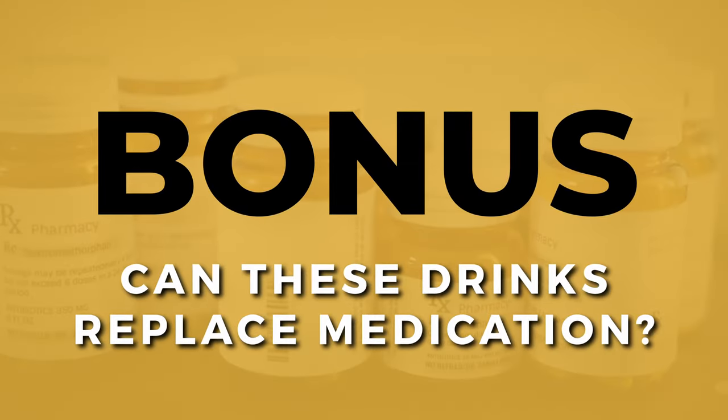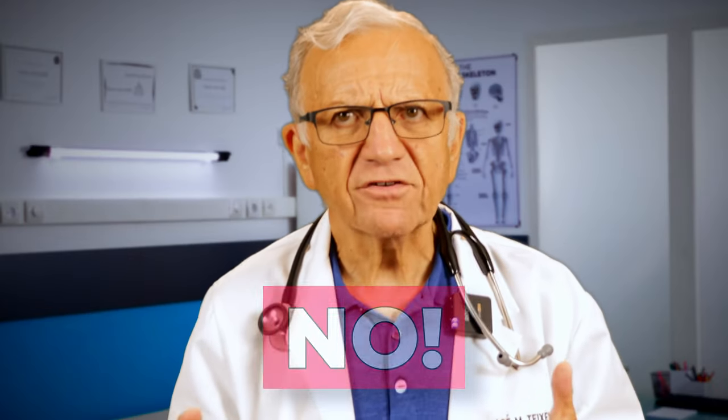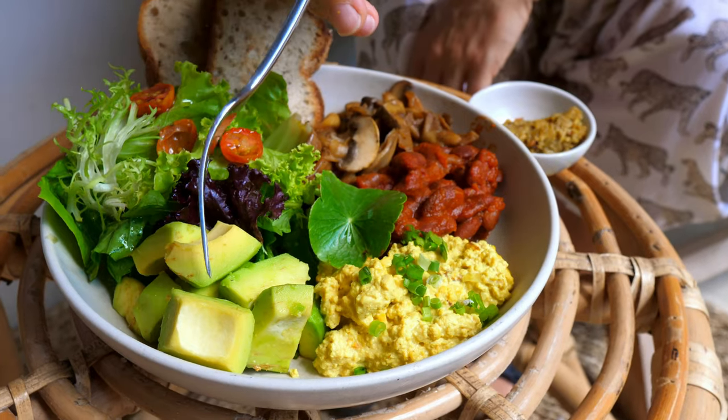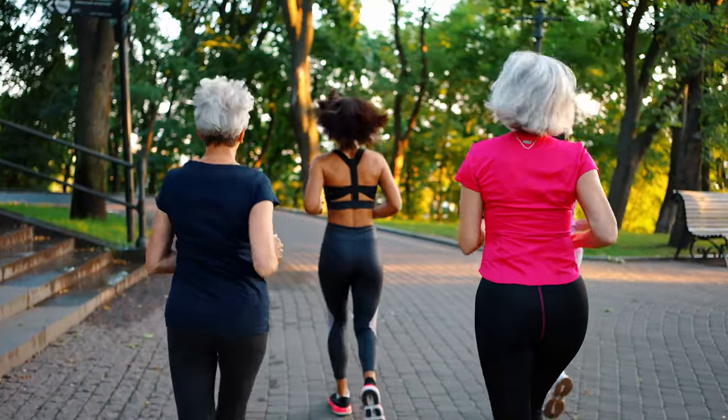And here is the bonus question: can these drinks replace your blood pressure medications? The answer is a definite no. While the drinks we have discussed offer valuable health benefits and can contribute to blood pressure management, they are not a substitute for proven lifestyle changes and medical guidance. If you are looking to make a real impact on your blood pressure, focus on comprehensive lifestyle changes including a plant-based diet, regular exercise, stress management, and adequate sleep. For more information on natural ways to lower blood pressure, check out the linked video titled 'Natural Ways to Lower Blood Pressure.'